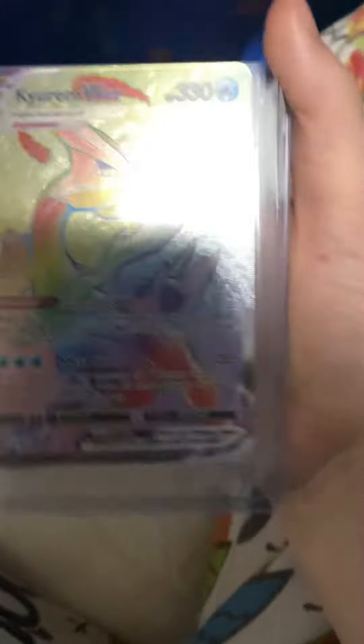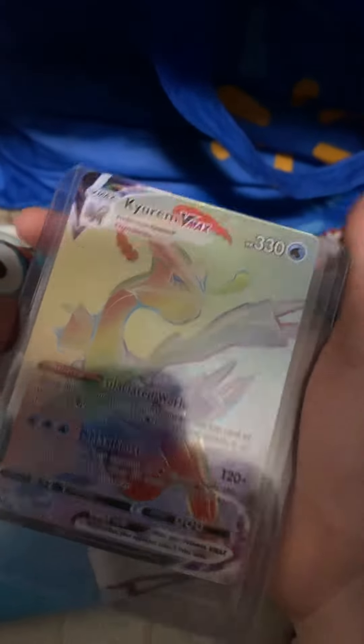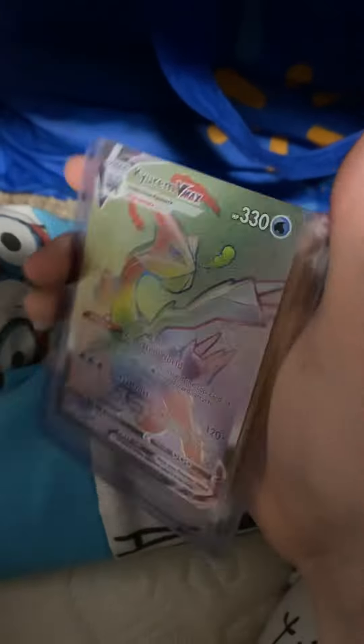I think — I don't exactly remember — this might be like nine dollars ungraded, so pretty good.